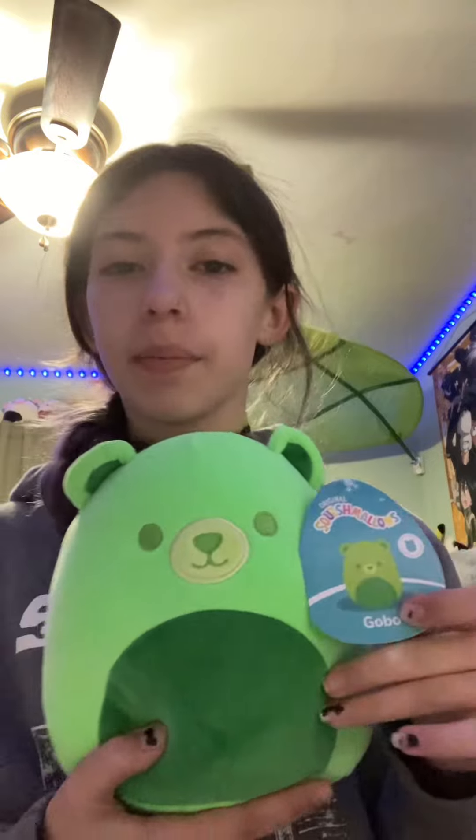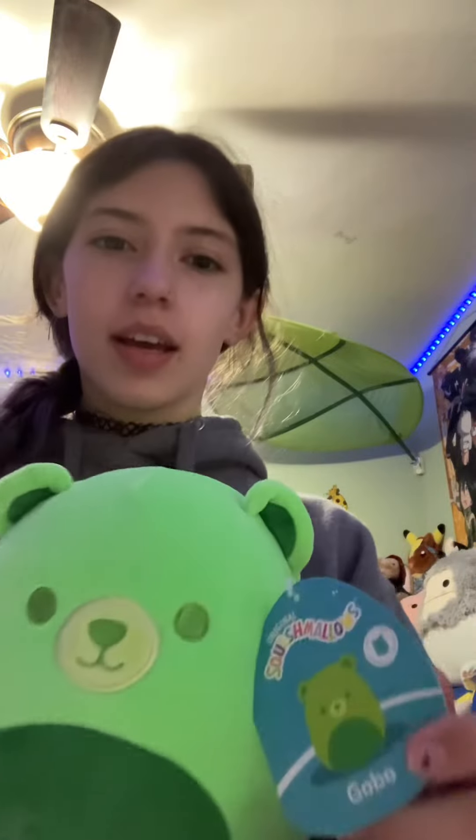Let's get started. The first Squishmallow I got was this green bear named Gobo, and his stomach is the best because it's my favorite color. Sorry, someone banged on my door. I'm pretty sure this is like first to the market, so that's really cool.